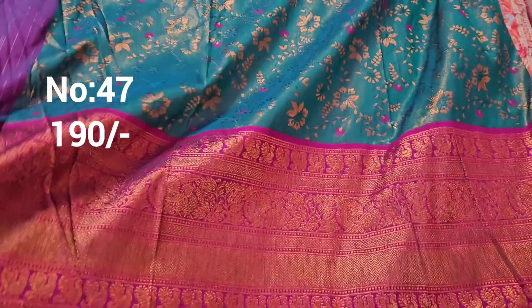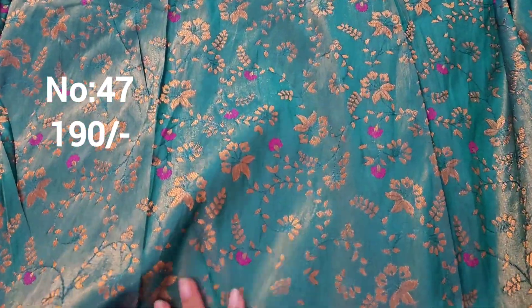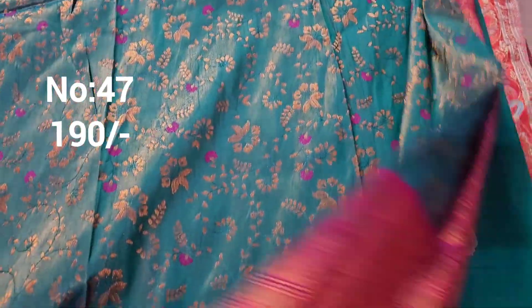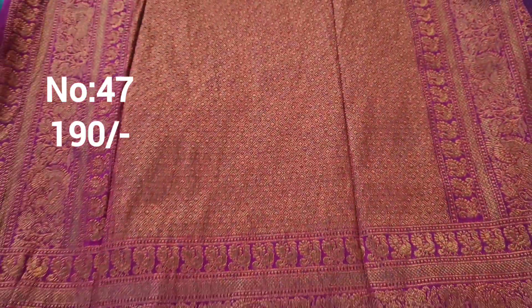Next one: this is rama green and rani pink color. Yellow and red color — a little British style. It's a giant marble look, slightly. Pie side is 4.5 meters, and the price is only 190 rupees.